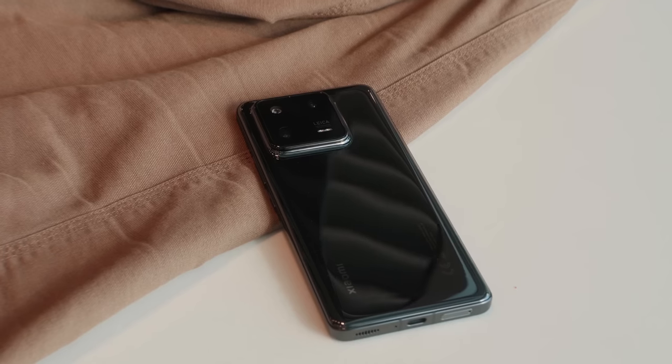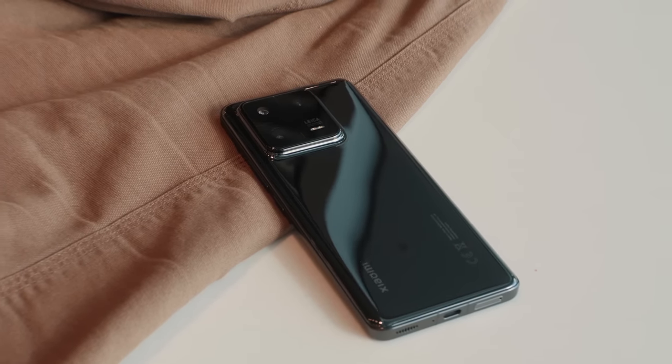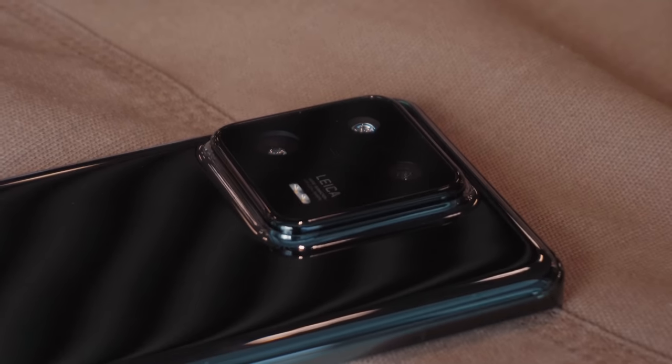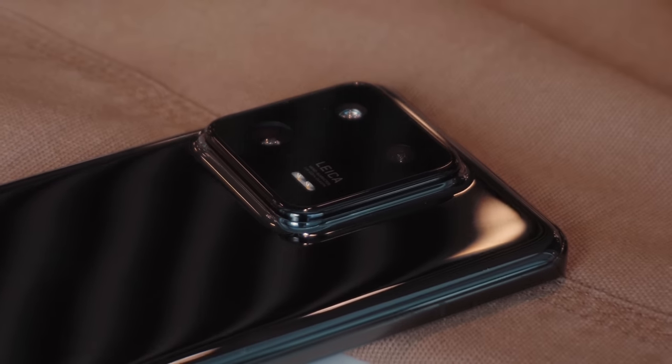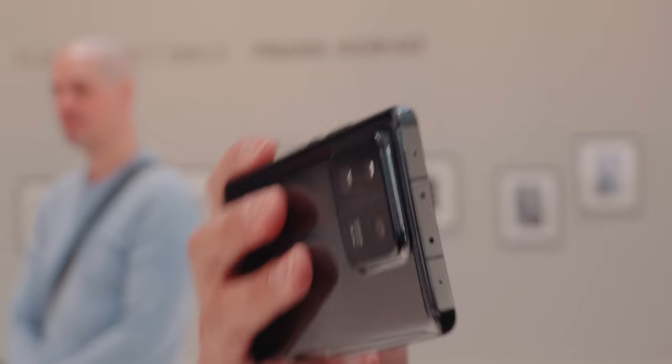There's a triple camera setup on the back: a 50-megapixel one-inch sensor, the Sony IMX989, a 50-megapixel telephoto lens, and a 50-megapixel ultra-wide — all backed by Leica lenses. The processor is Qualcomm's Snapdragon 8 Gen 2, which is incredibly fast and efficient. It packs a 4820mAh battery with 120-watt wired or 50-watt wireless charging. My review unit comes with 512GB of storage and 12GB of RAM.